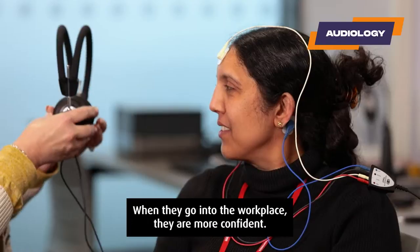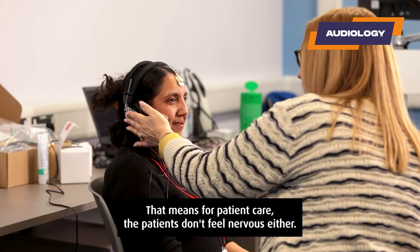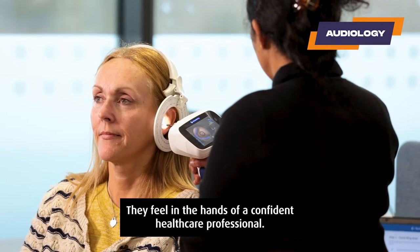When they go into their workplace they are more confident. That means for patient care the patients don't feel nervous either — they feel they're in the hands of a confident healthcare professional.